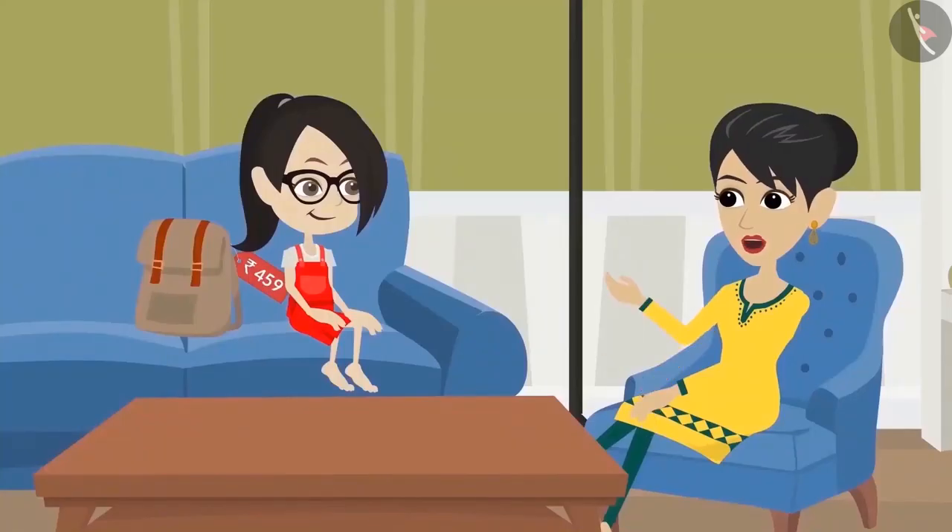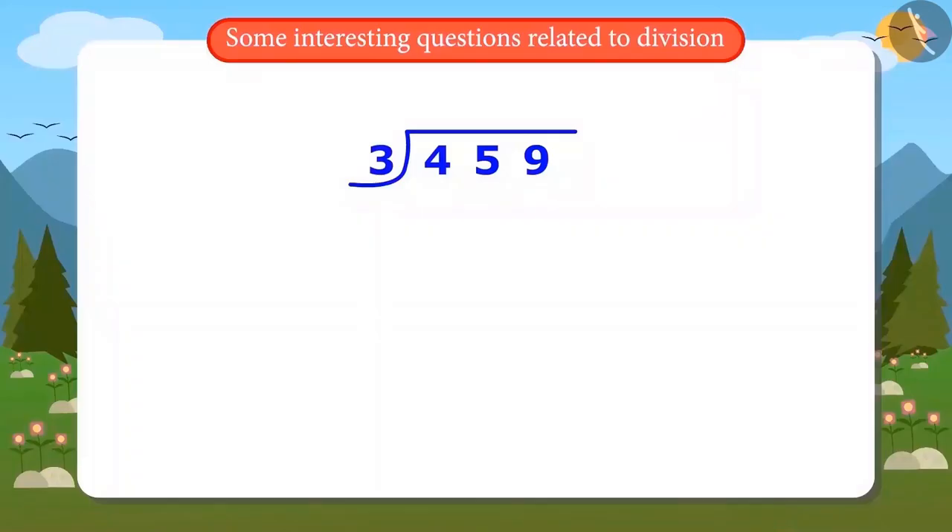Vandana divides: if I divide 4 by 3, the answer is 1 and 1 is left as remainder. She has divided the first digit and asks what to do next.